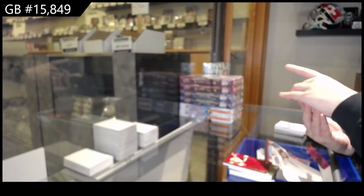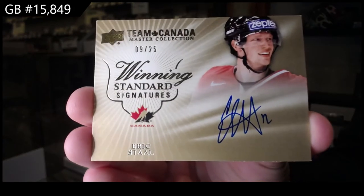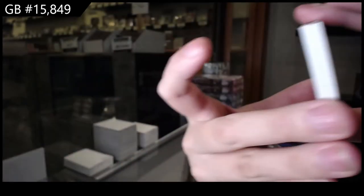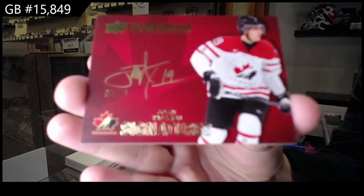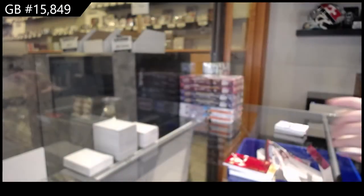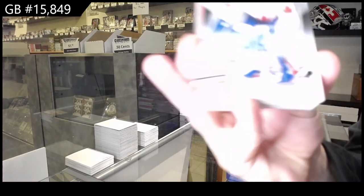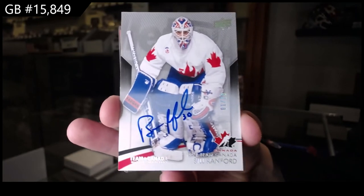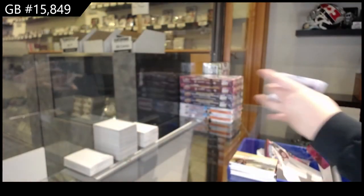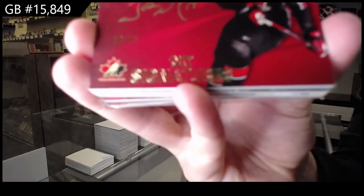Winning Standard Signature, number to 25, Eric Staal. And a Team Canada Signatures, number to 15, John Tavares. We have got a base auto, number to 10, Bill Ranford.